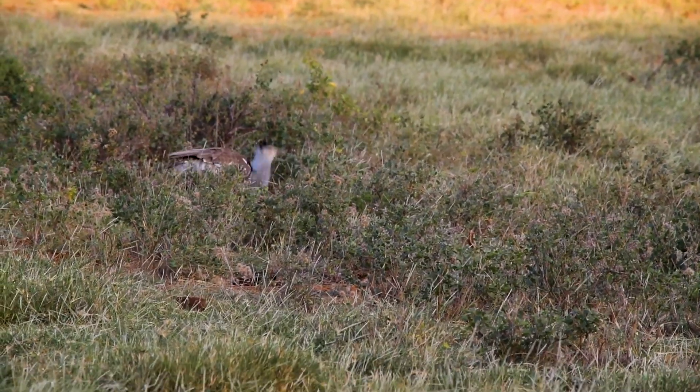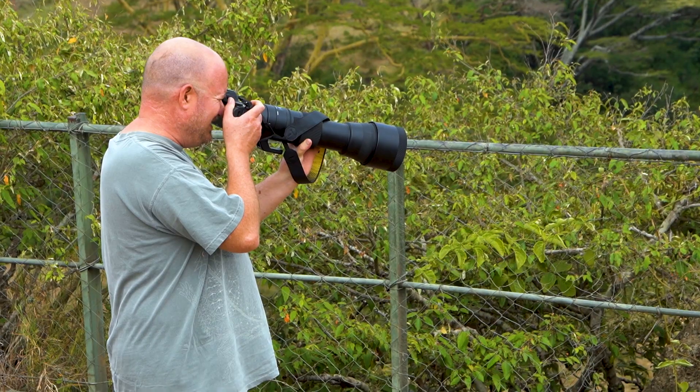Going on a safari with Guy means that you stop and take pictures of birds. A lot. Like a lot of birds. So if you like birds, this is the safari for you.